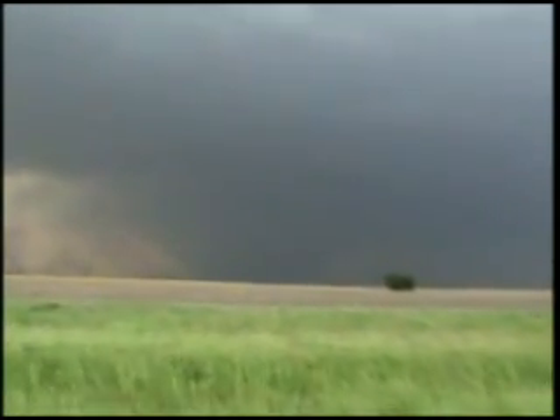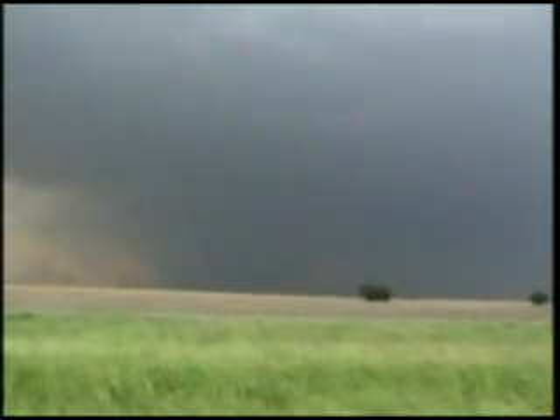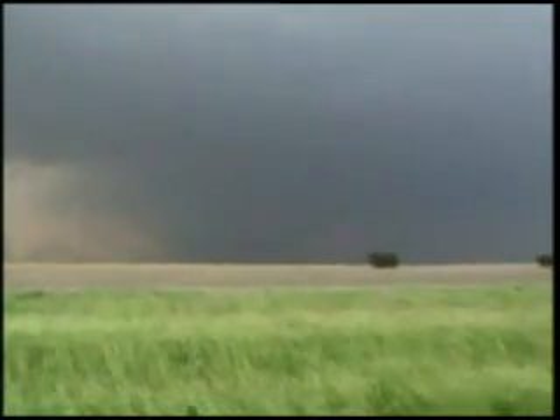Huge tornado, it looks like. Yeah, there it is — you can see the structure now. Huge tornado on the ground. I've got about another 10 minutes, then I've got to head home.